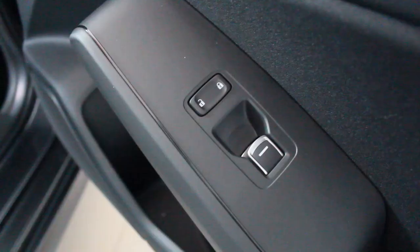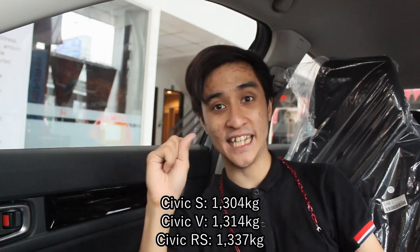You only get a map pocket on the passenger side. You can also lock the whole car here on the passenger side. This is the curious part of why I wanted to drive this — the weight. The same engine throughout, but the curb weight of this car is only 1,304 kilograms. That's 10 kilograms lighter than the V variant, and a whopping 53 kilograms lighter than the RS variant.